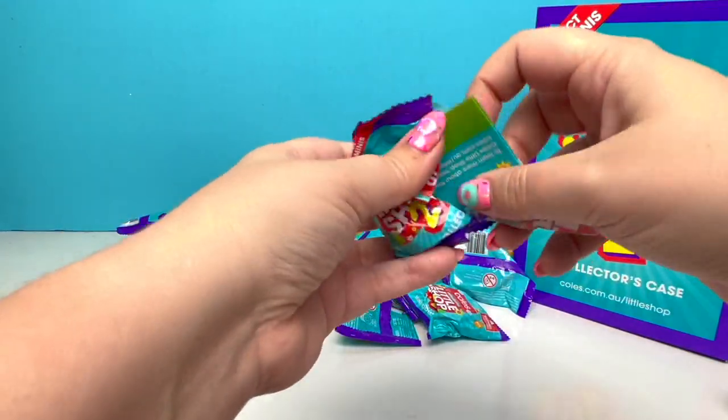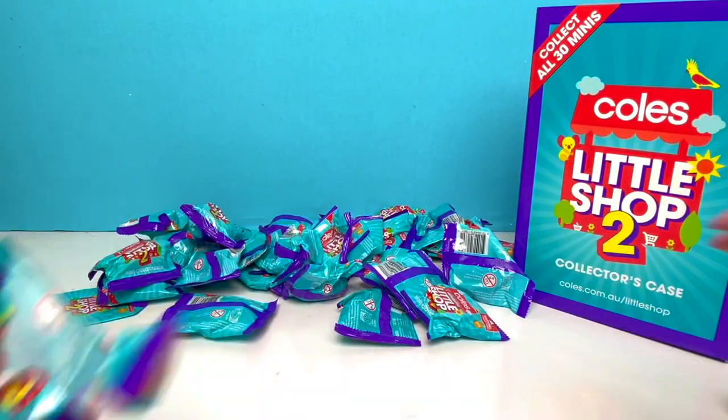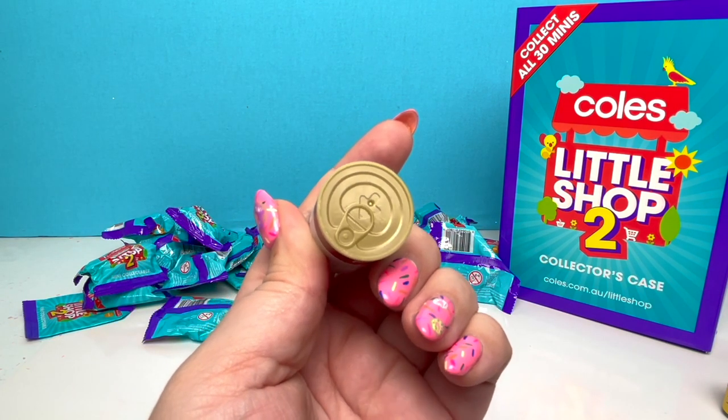Alright, next we have — a new one! We got the Campbell's Condensed Tomato Soup! And look at the top — you can even pop it off! What a great detail is that!